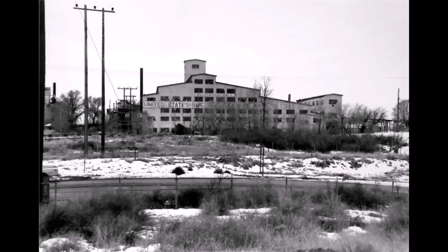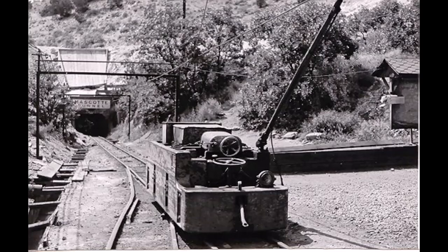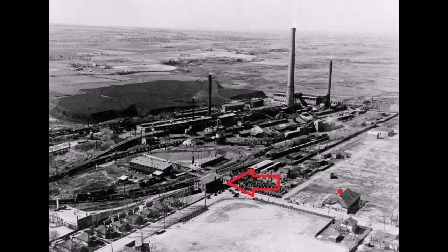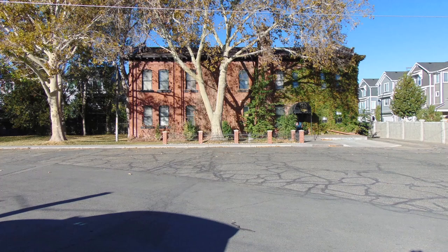In November 1971, United States Smelting, Refining and Mining Company closed Lark Mine and then Midvale's mill and concentrator. All that remains of Midvale's smelter is an old administration building — now called the Black Goose Home Interiors. If you walk inside, you can still see the vault they used to make payroll with.